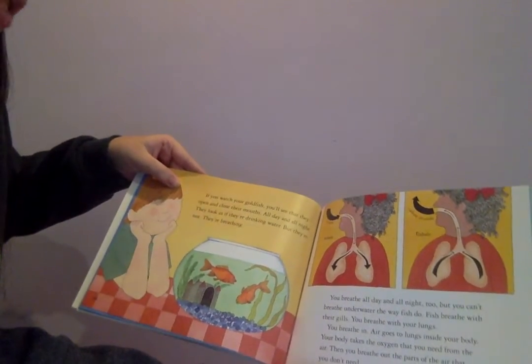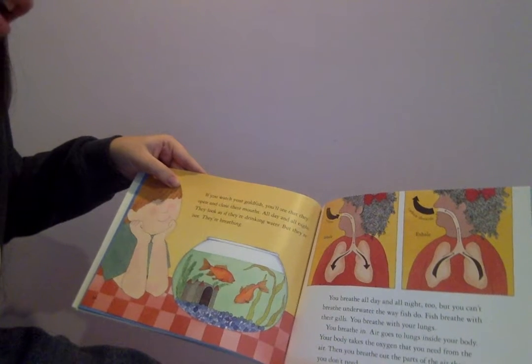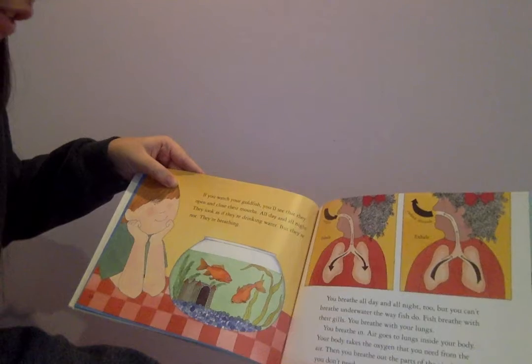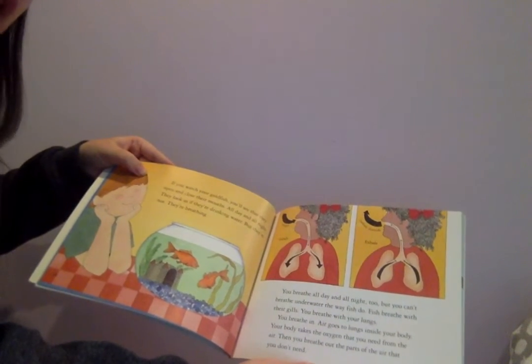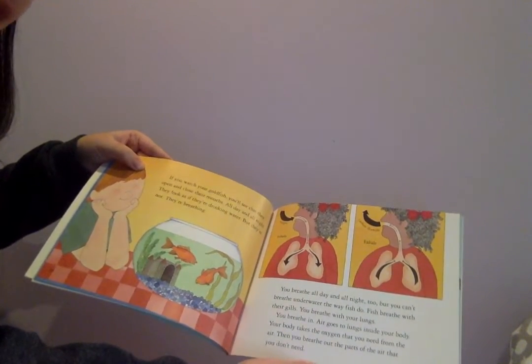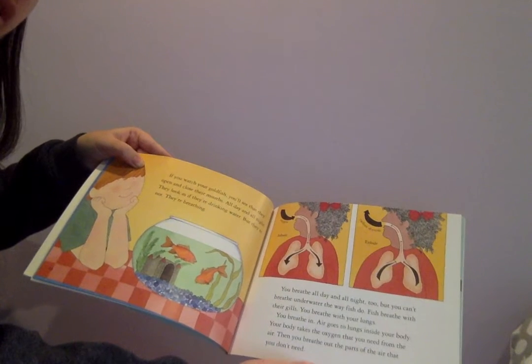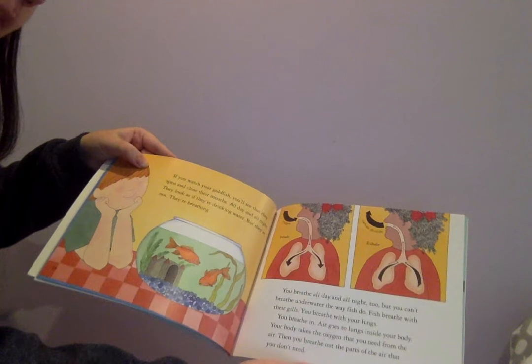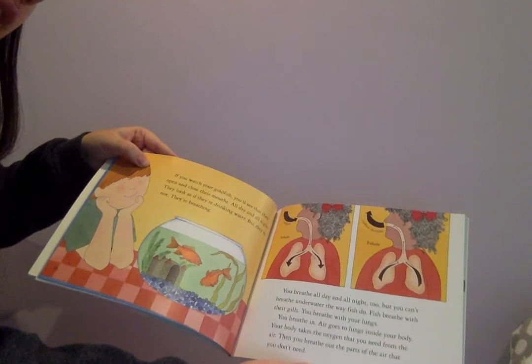If you watch your goldfish, you'll see that they open and close their mouths all day and all night. They look as if they're drinking water, but they're not. They're breathing. You breathe all day and all night too, but you can't breathe underwater the way fish do. Fish breathe with their gills. You breathe with your lungs. You breathe in. Air goes to lungs inside your body. Your body takes the oxygen that you need from the air.